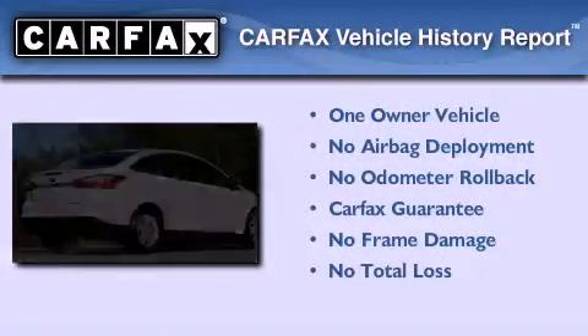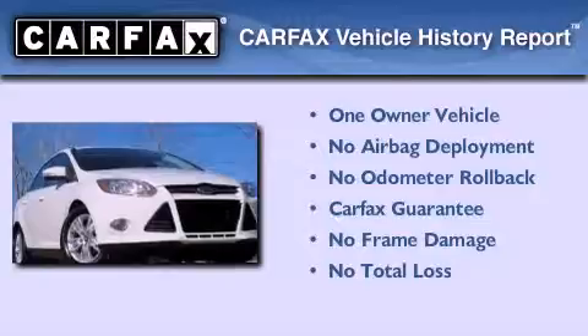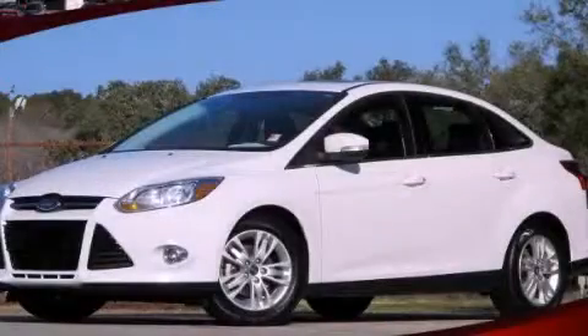This Ford has had only one owner, and it qualifies for the Carfax buy-back guarantee. We invite you to contact us today to learn more about this vehicle.